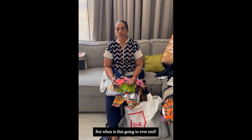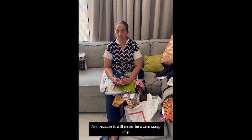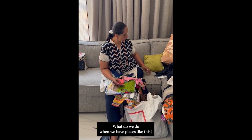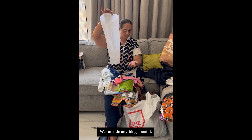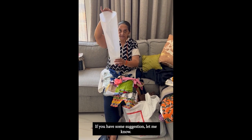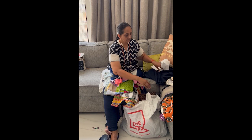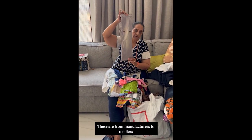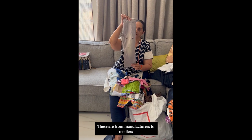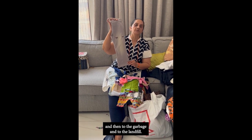But when is this going to ever end? No, because there will never be a zero scrap day. What do we do when we have pieces like this? We can't do anything about it — if you have some suggestion, let me know. What about this? These are pieces that go from manufacturers to retailers, then to the garbage and to the landfill.